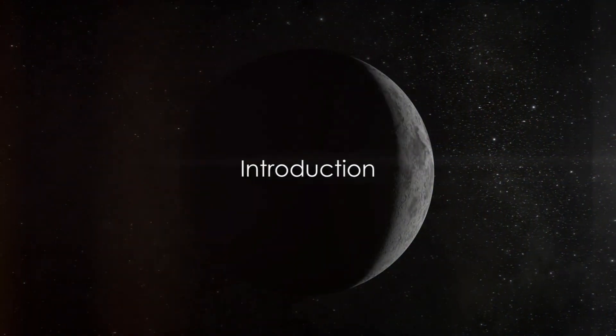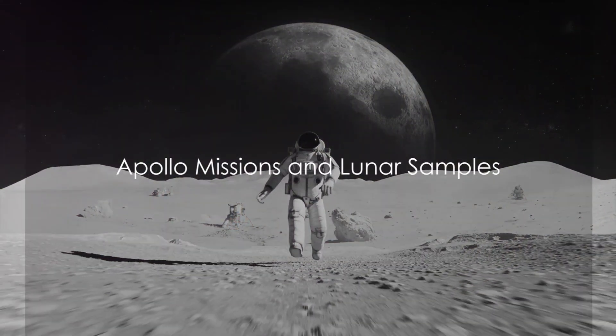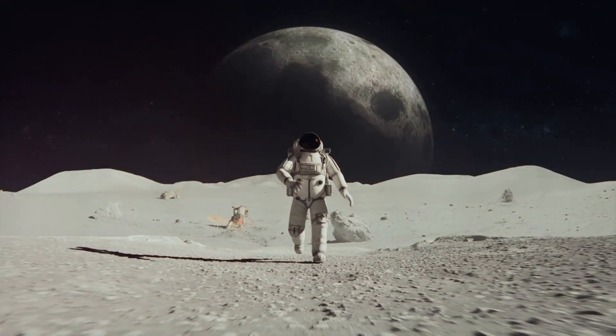Have you ever wondered how old the moon really is? The answer just might surprise you. In a fascinating journey that began with the Apollo missions between 1969 and 1972, astronauts collected rocks, pebbles, sand and dust from the moon's surface.